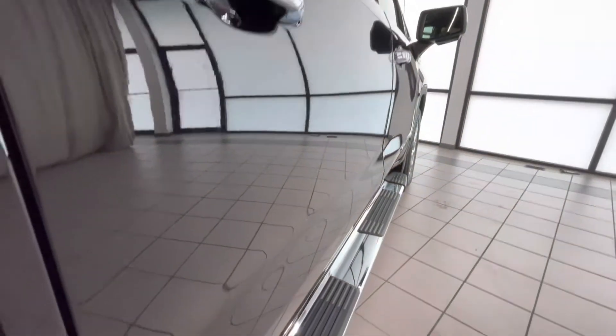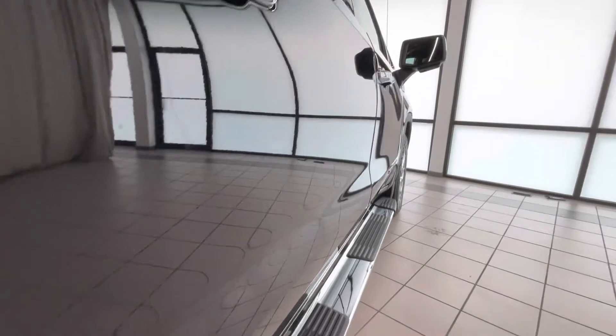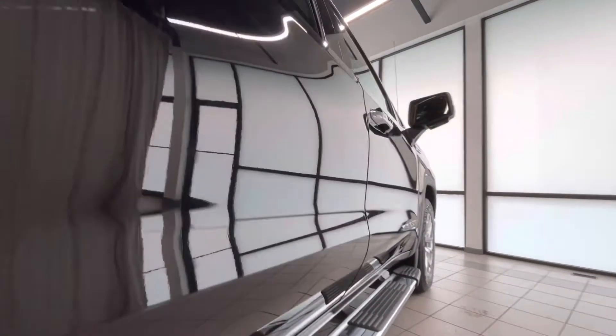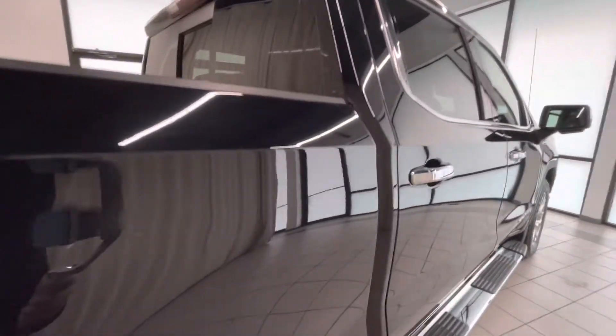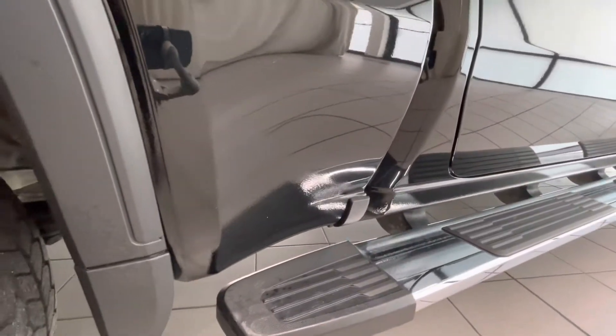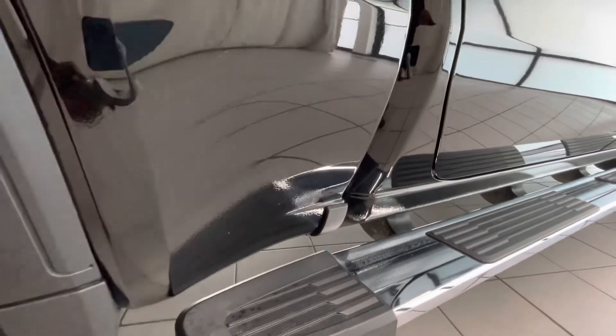Mirror cap looks good. Window trim looks good. There's a small chip there, and a small chip there. Moving along to the truck bed here.